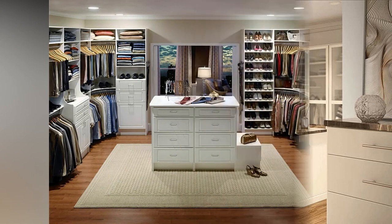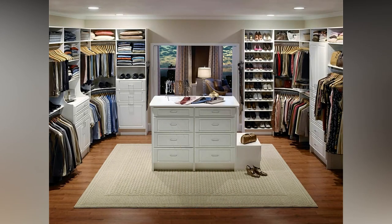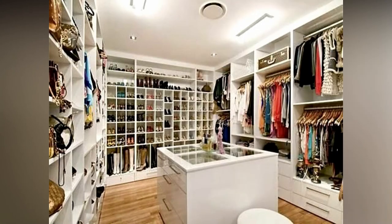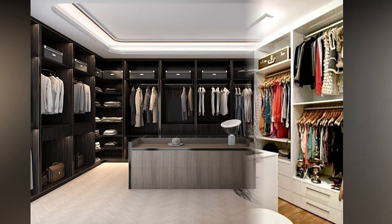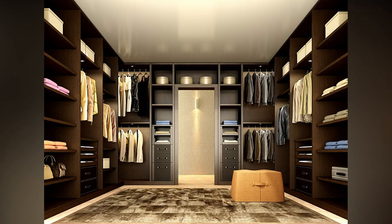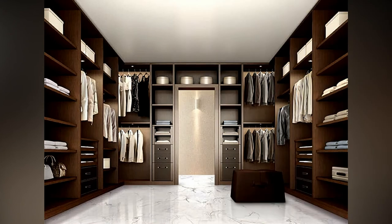A walk-in closet can also be utilized as a safe house to secure your jewelry and other valuable items. A walk-in closet maximizes the use of available space in your home. If a custom closet organization system is implemented, these wardrobes can be practically useful for utilizing the nooks and corners of unconventionally shaped rooms.